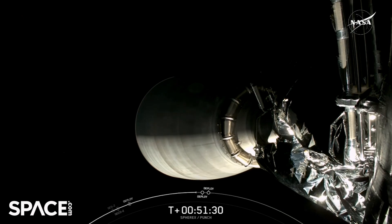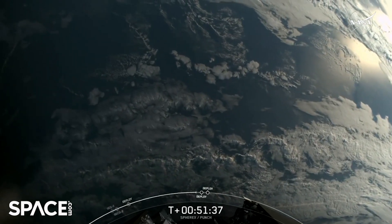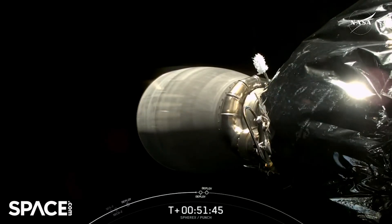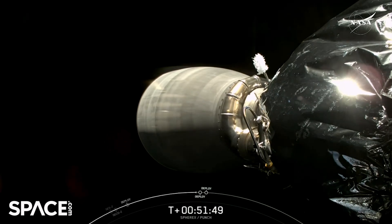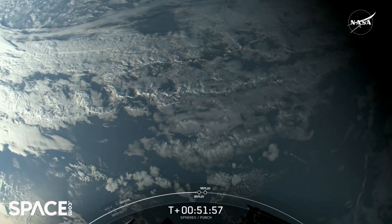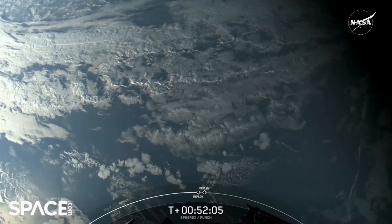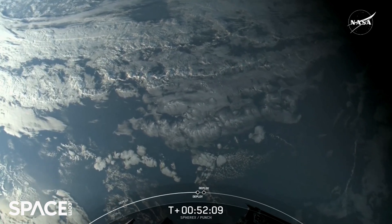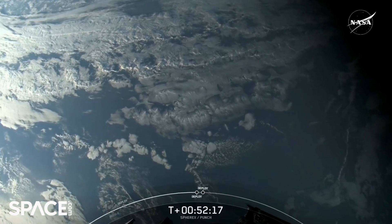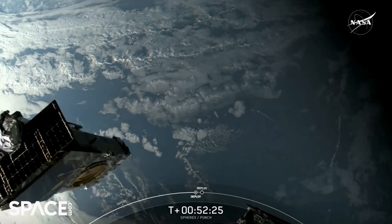Now it's PUNCH's turn. They're going to deploy in two batches: the first two deploying around T plus 52 minutes and 16 seconds, and the other at T plus 53:07. The reason for deploying in two sets is to separate them so they can get started heading in the right directions, avoiding the second stage and anything else that might be in the path — deploy one set, then a second set a few seconds later. That will help ensure everything is successful and get PUNCH on its way for its science.